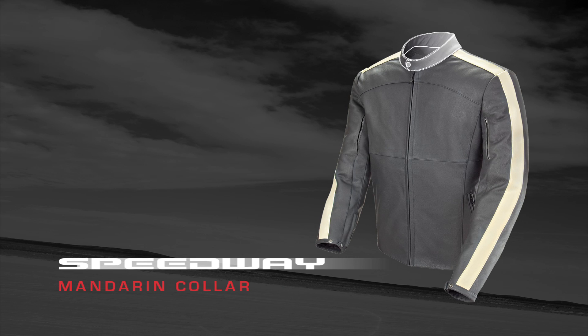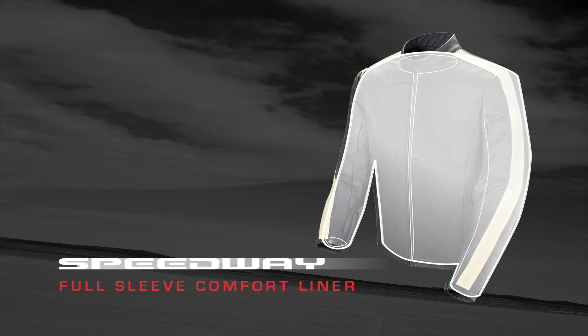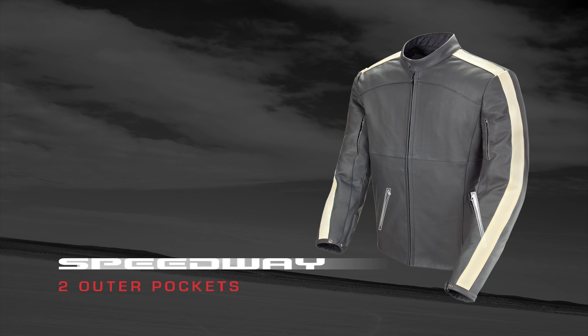A classic mandarin cut collar, a removable full sleeve quilted comfort liner, two outside hand warmer pockets and one inside utility pocket give the Speedway an added level of comfort and versatility.